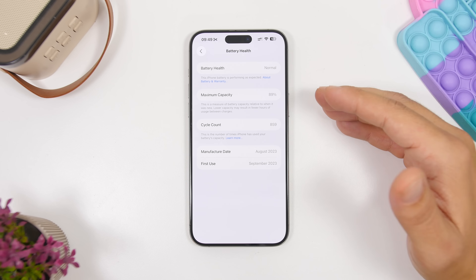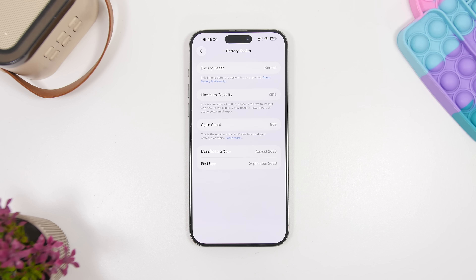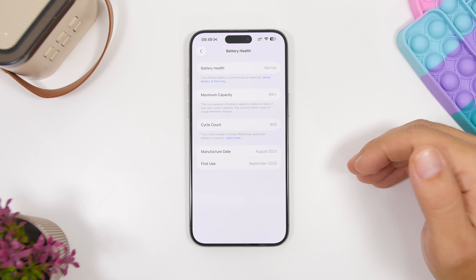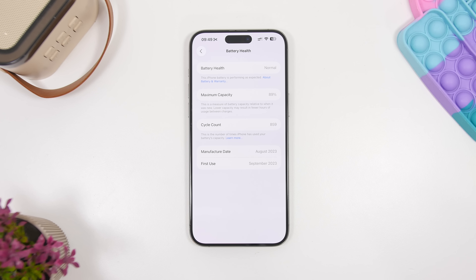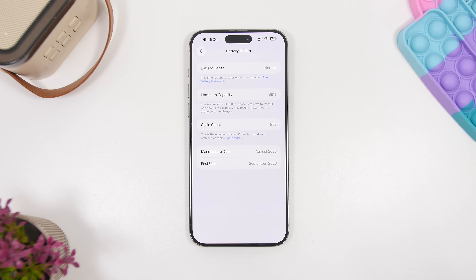When you update to iOS 26, your battery health might drop two, three, or even more points if it hasn't updated correctly in the past. This is important because if your battery is close to dropping below 80% — the threshold where your device won't perform as it should — and it's currently at 80, 81, or 82%, updating might push it below that. If that happens, you'll need to replace the battery, so check your battery health after updating to make sure it's still above 80%.